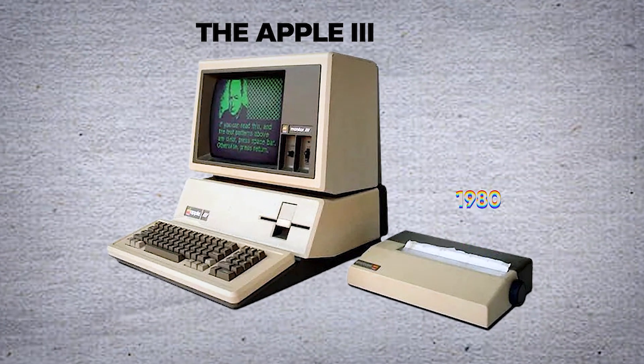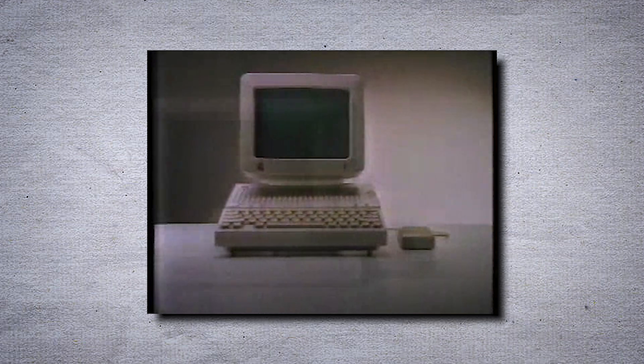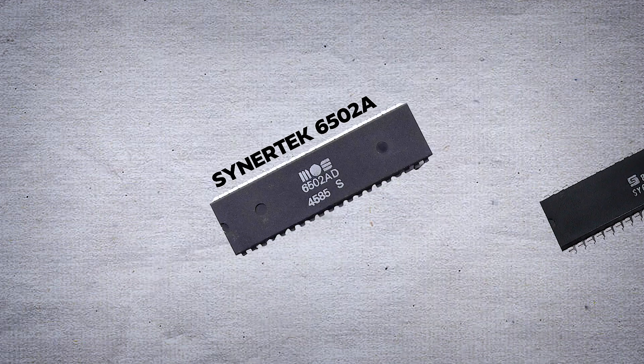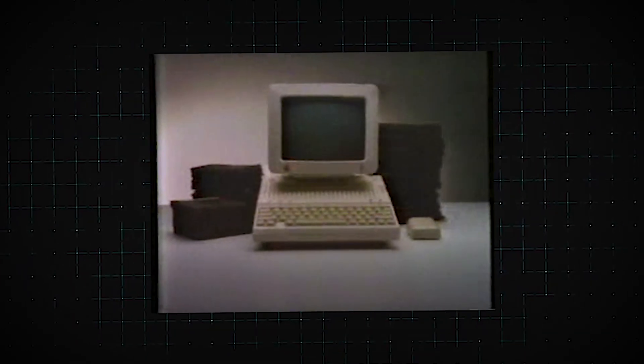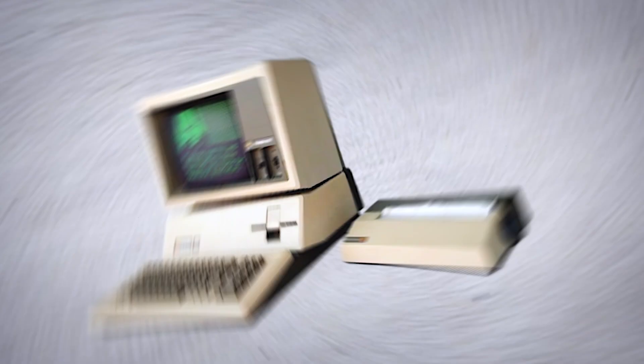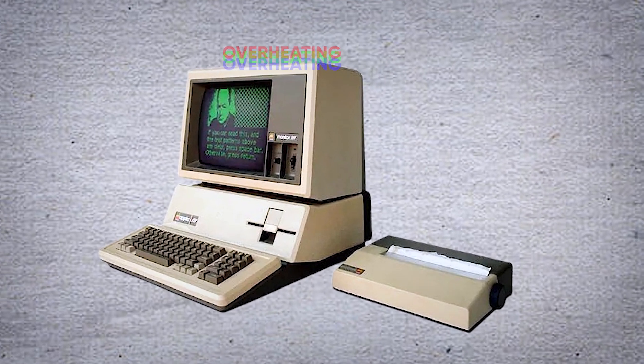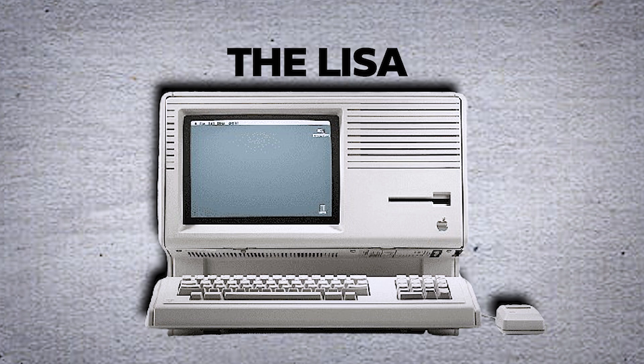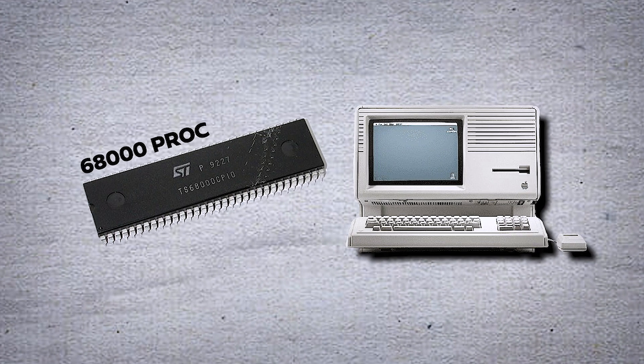The Apple III was launched in 1980 as a business-oriented successor to the Apple II, using the Synertek 6502A, an enhanced version of the 6502. Despite its advanced features, including an 80-column display and built-in floppy drive, the Apple III suffered from reliability issues such as overheating, which hampered its success. In 1983, Apple introduced the Lisa, one of the first personal computers with a graphical user interface, or GUI. The Lisa used the Motorola 68000 processor, providing substantial performance improvements over the 8-bit 6502.